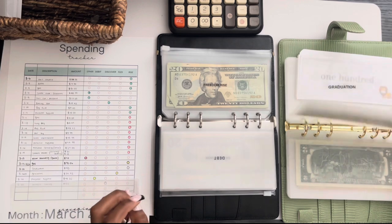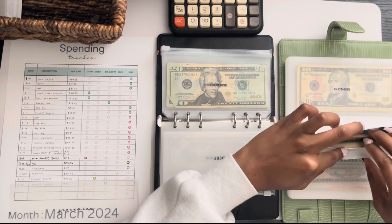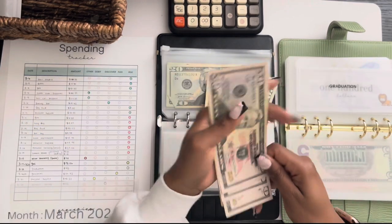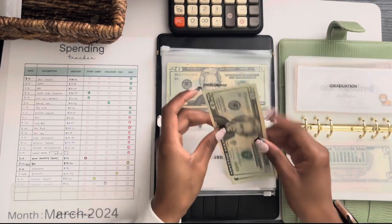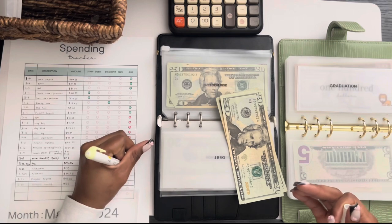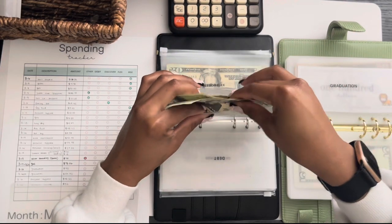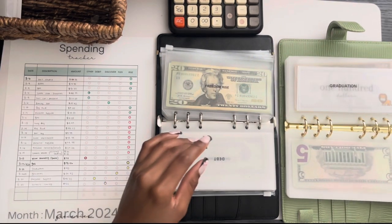The next thing is graduation. I had to register for a celebration ceremony — they're going to give us a stole and some other cool stuff, but it requires some of this sinking fund money. It was $40 to register, so I went ahead and paid that. They're also having a Juneteenth celebration, which is going to be really fun. Being a Black graduate, first generation, I think those experiences are so important. So $40 is going in there.